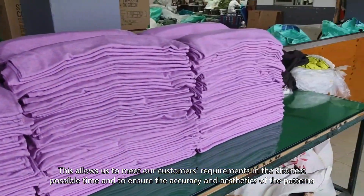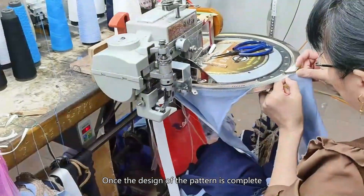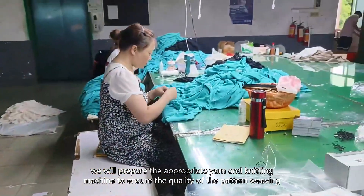This allows us to meet our customers' requirements in the shortest possible time and to ensure the accuracy and aesthetics of the patterns. Once the design of the pattern is complete, we will prepare the appropriate yarn and knitting machine to ensure the quality of the pattern weaving.